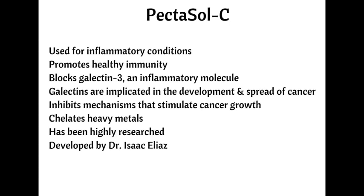Modified citrus pectin also chelates heavy metals. Lowering levels of galectin-3 is imperative if you have cancer, which is why Pectosol-C is one of my favorite cancer-fighting supplements. It has been highly researched and was developed by Dr. Isaac Elias.